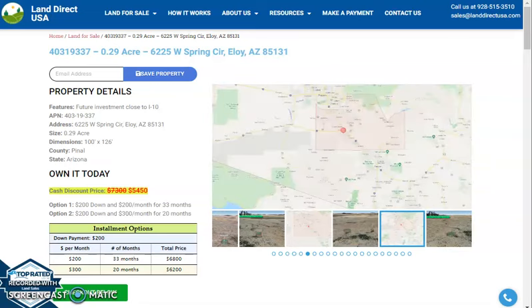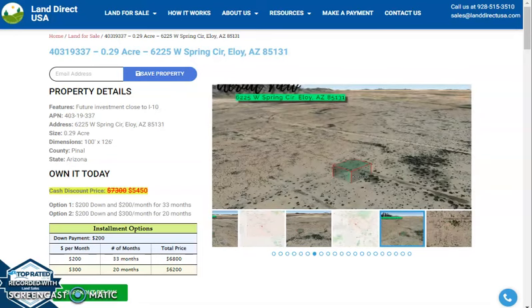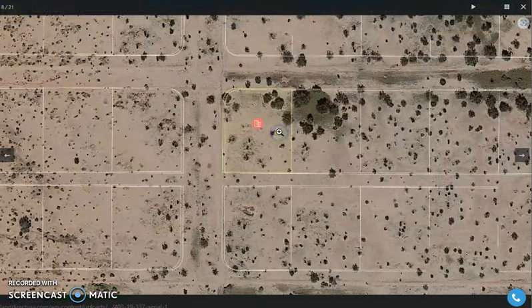Hi, this is Rael from Land Direct, and today we are looking at the 0.29 acre lot, which is at West Spring Circle, Uloi, Arizona. Let's take a quick view of the lot.